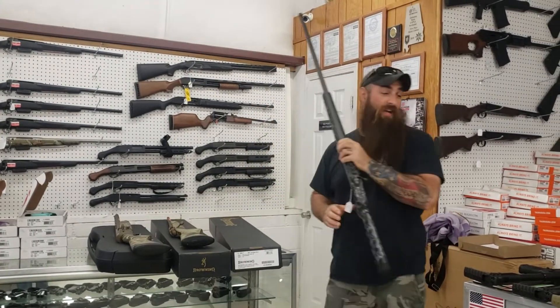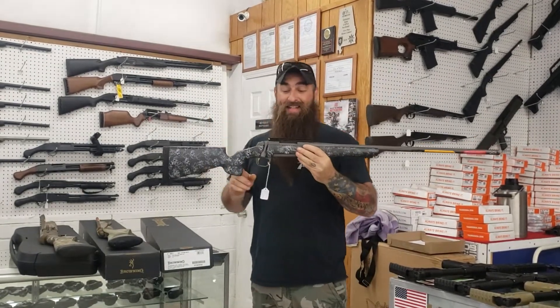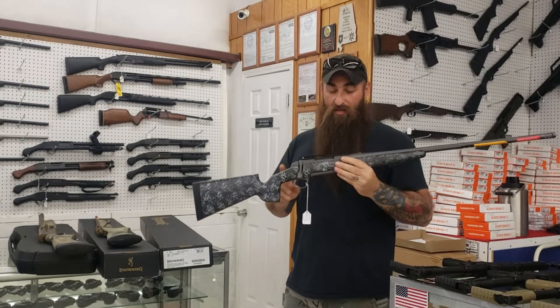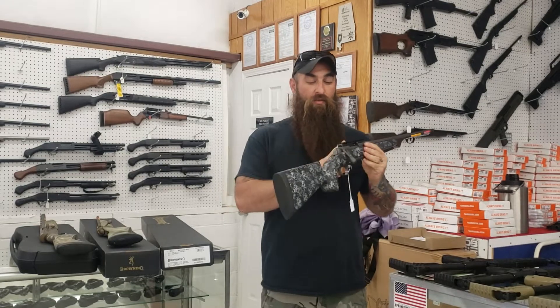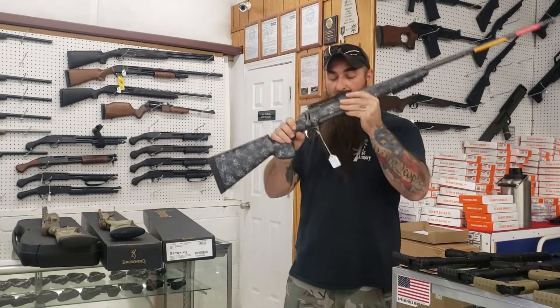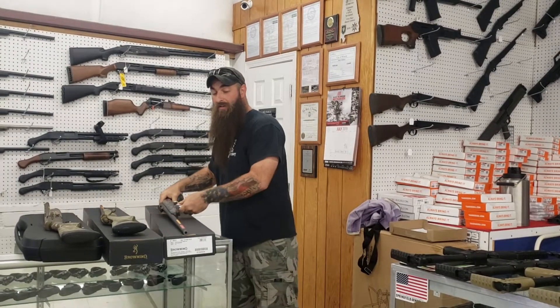Now this I forgot we ordered, but I'm so glad we did. This is a 6.5 Hell's Canyon Ambush. This is going to give you the McMillan stock, it's going to have the rail on it with the level already in it, fluted, threaded, the whole nine. It is only $1,880 plus tax. I know somebody's looking for this gun — get down here and get one. It's 6.5 Creedmoor on that too.